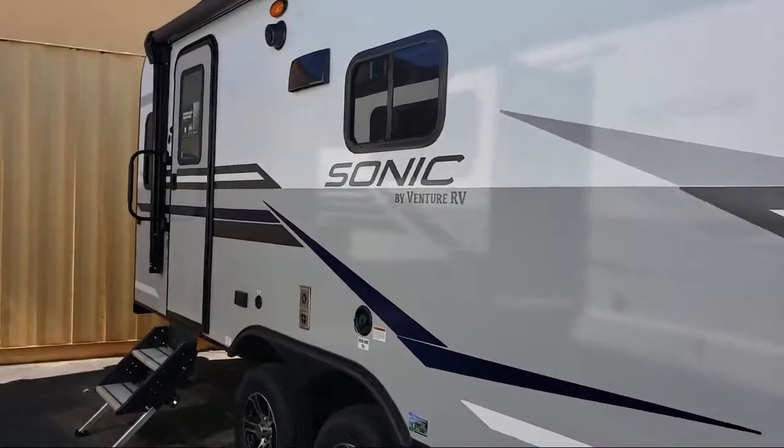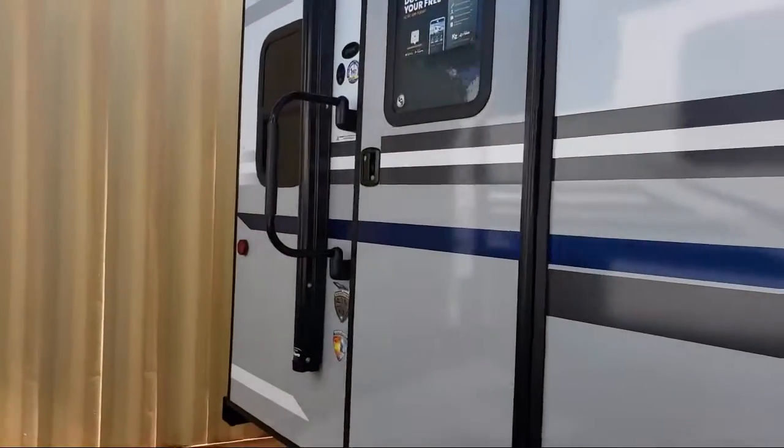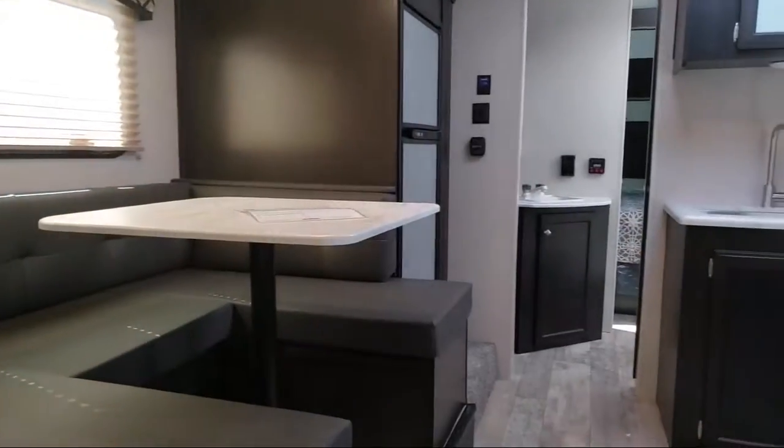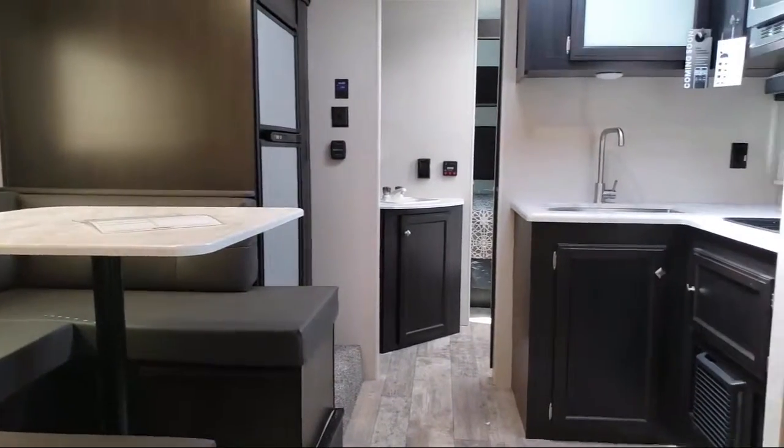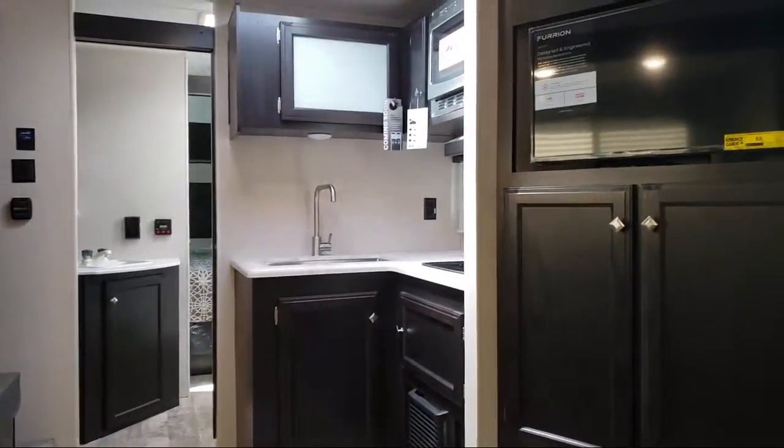Folsom Lake RV has been in business since 1983. We've always been family owned and operated, and we know that buying an RV is a big decision. Our dedication to service, quality, and selection can assist you in making your buying decision easy.